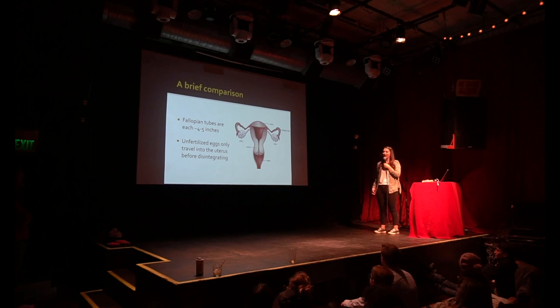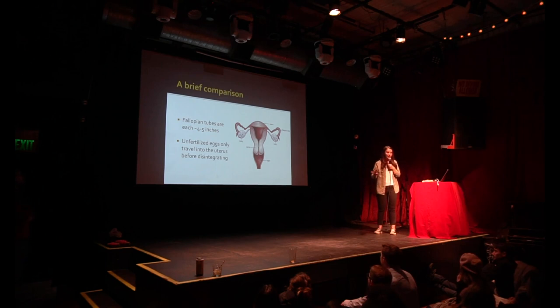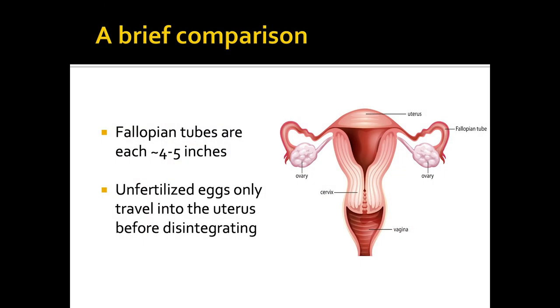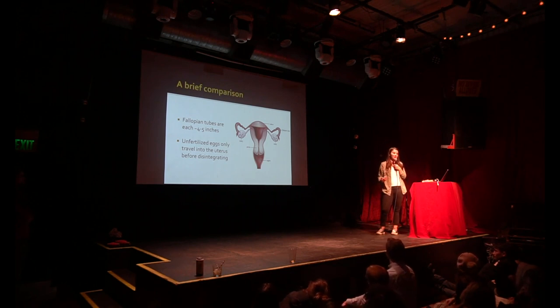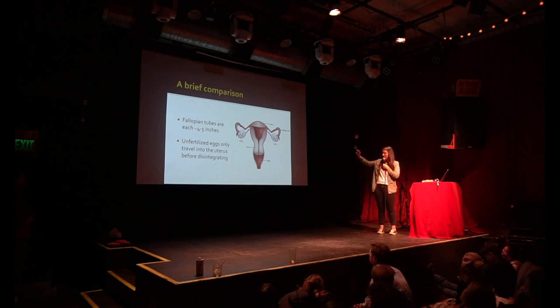Just to briefly compare — we're going to be mostly male-centric today because they do have serious lengths within them — but the female reproductive tract is incredible in its own right. The lengths within the female reproductive tract are not as dramatic. An unfertilized egg released from the ovary is really only going to travel about five inches, because once it's in the uterus, if it's not fertilized, it's just going to disintegrate and come out in your regular period. So they're not traveling very far, but that tract will do its work later.